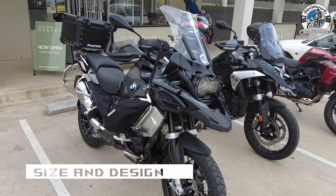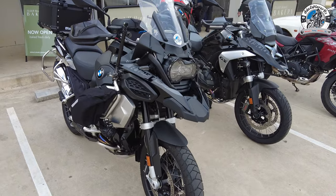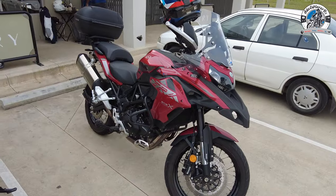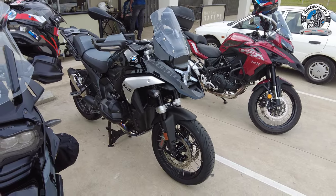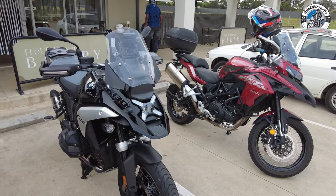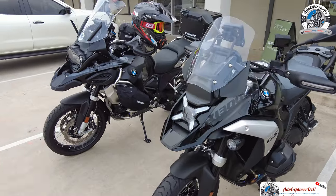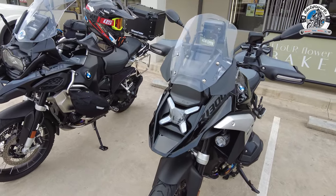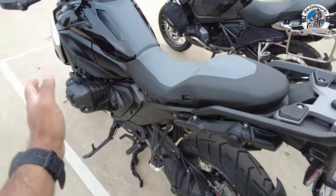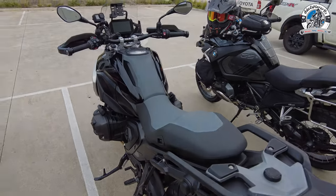First things first, let's talk about the size. My 1250 GS Adventure is bigger than the standard GS, so it's probably not the best comparison point. Next to me is a Benelli TRK 502, and surprisingly the 1300 actually looks smaller than the TRK 502. Compared to the 1250 GS, the 1300 is also slightly smaller — it's more streamlined and more aerodynamic, with front fenders that let the wind blow through. It's also slender towards the back, really designed for good airflow throughout the bike.